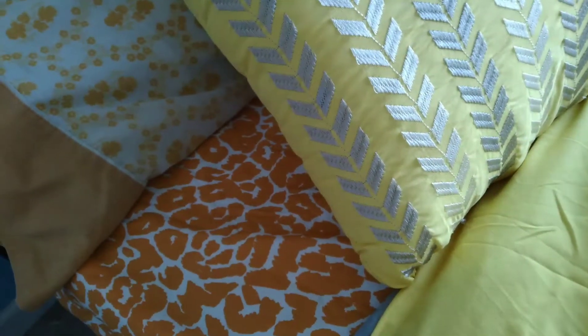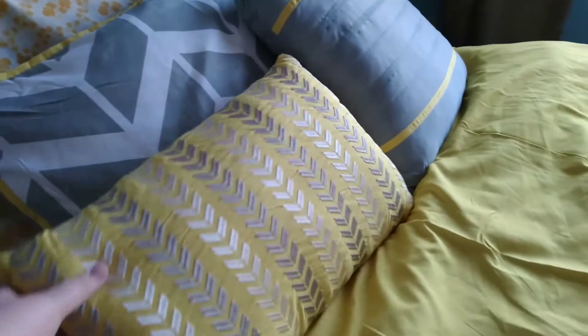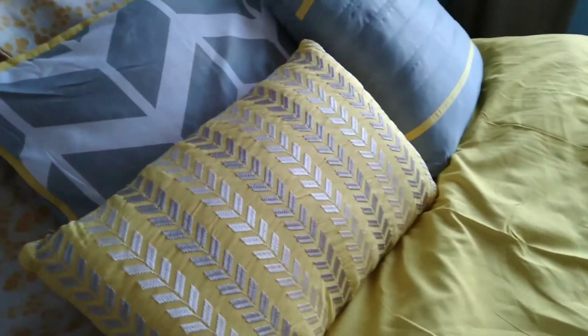First thing I got is a new bed. It has a nice headboard too. And then also a new mattress.